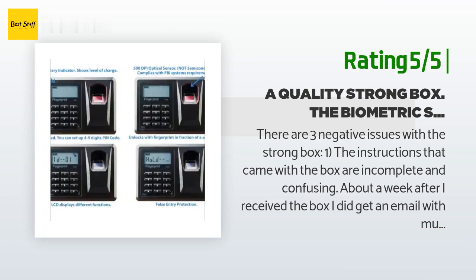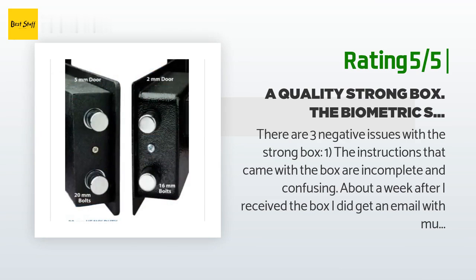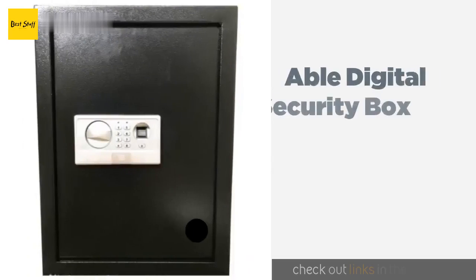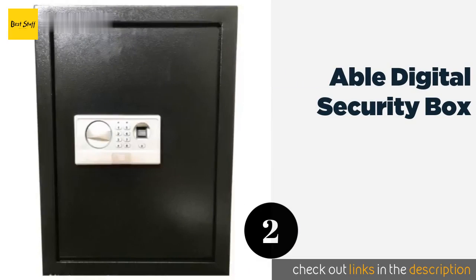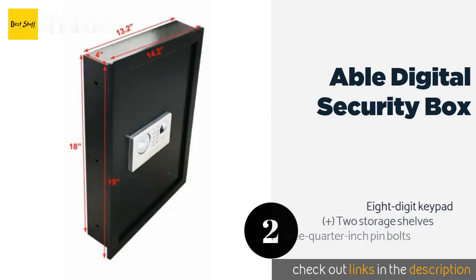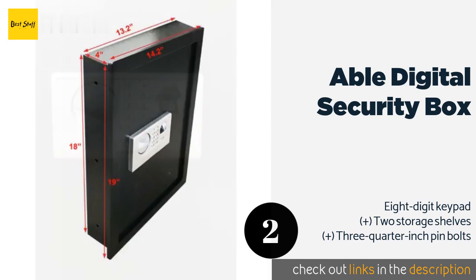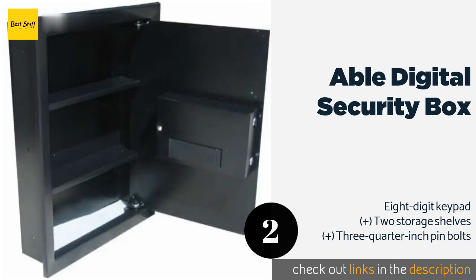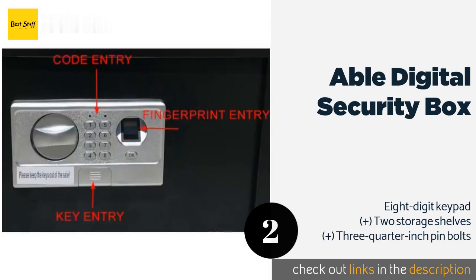After a while they gave up and just input the code, which works well. The second product on our list is the Able Digital Security Box. If you're looking for an inexpensive but reliable way to stash your valuables, the Able Digital Security Box is a smart choice. It has the ability to recall up to 100 fingerprints, so you can provide access to all of your family. The price is around $89.